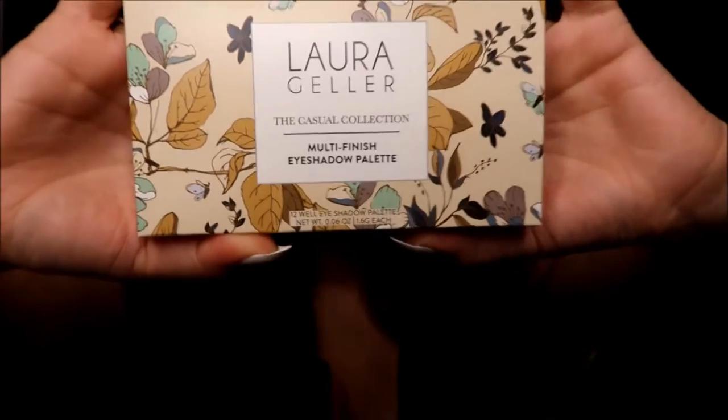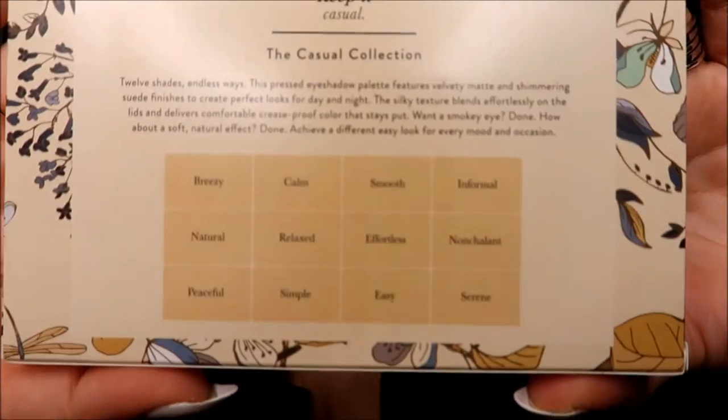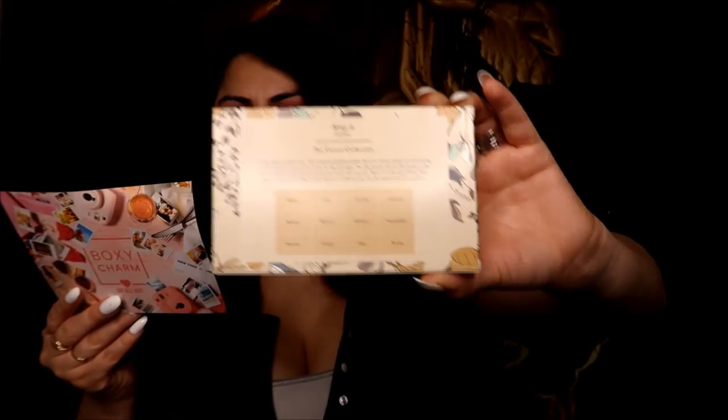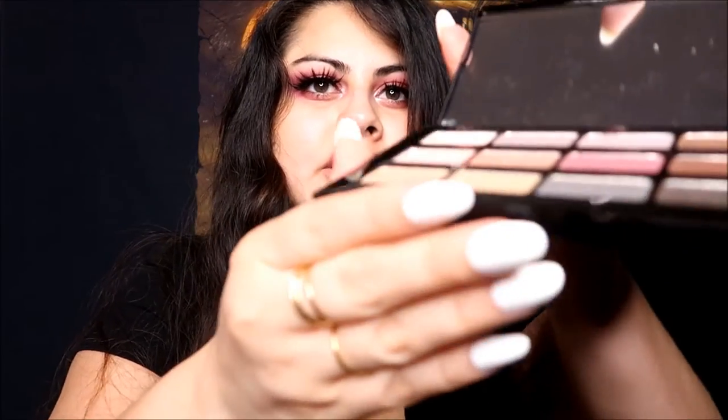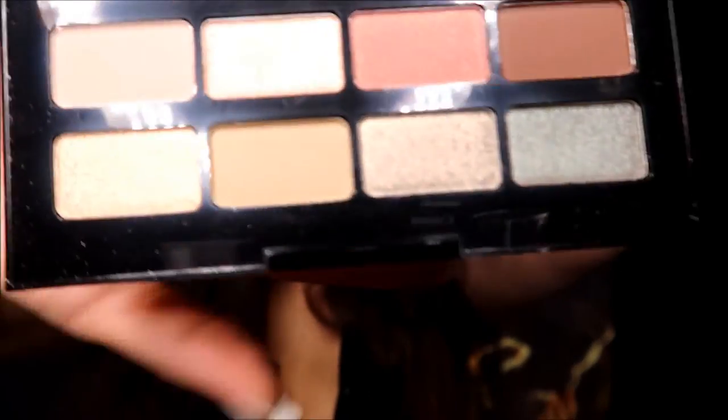Let's check this one out — it's the Lauren Geller Casual Collection Multi-Finish Eyeshadow Palette. This is beautiful packaging. It has all the names on the back. It's $45, all black. Sorry for my lighting. These are beautiful colors — kind of plain, natural, neutral colors. It says 12 shades.